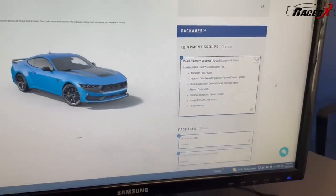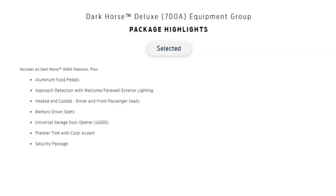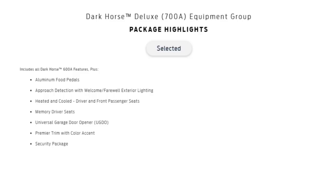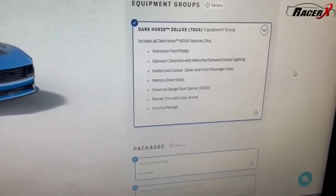One other quick thing I want to add — a lot of people may wonder why pick the 700A over the 600A. Well, here's what you get with the 700A: aluminum foot pedals, approach detection with welcome and farewell exterior lighting, heated and cooled driver and front passenger seats, memory driver seat, a universal garage door opener security package, and the Premier trim with a little different accents. It's not a super expensive package, but it definitely sets itself apart. That's why I went with the 700A.